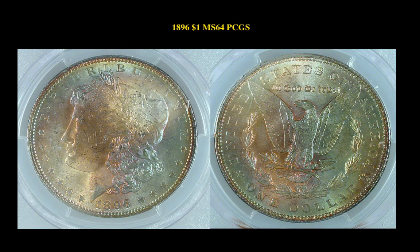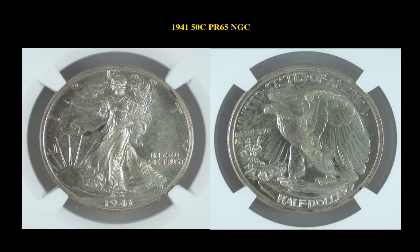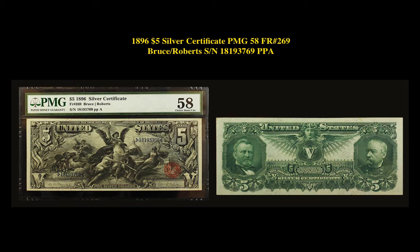1896 Morgan Dollar PCGS MS64. Neat pastel toning on both sides. 1841 Walking Liberty Half Dollar NGC Proof 65, fresh original coin with great luster. CAC Sticker for premium quality. Here's an 1896 $5 Silver Certificate PMG 58, Friedberg No. 269.